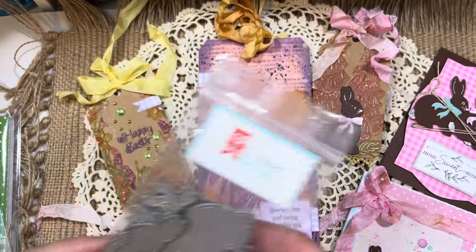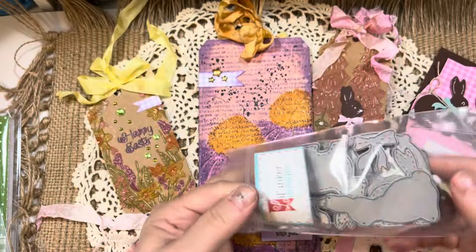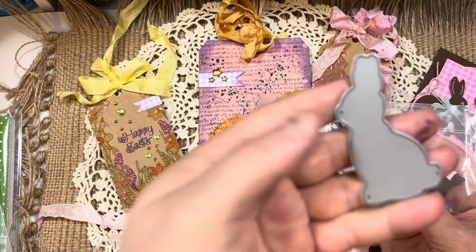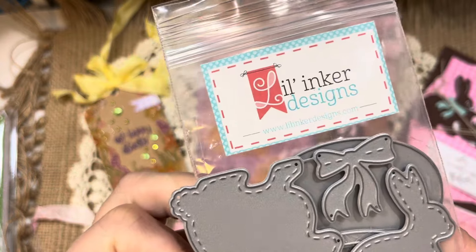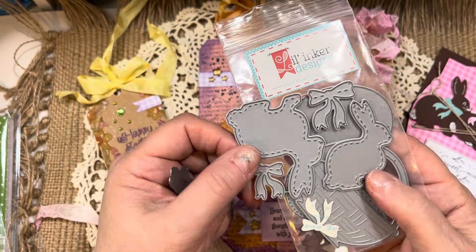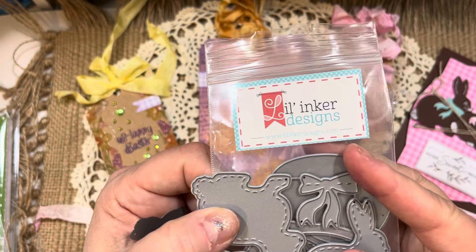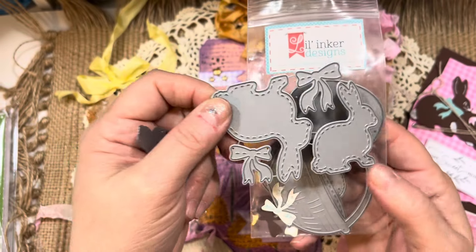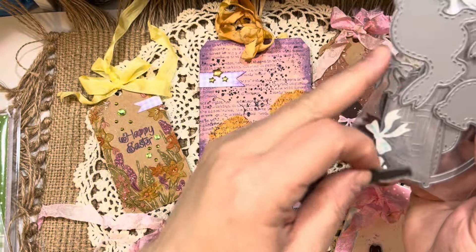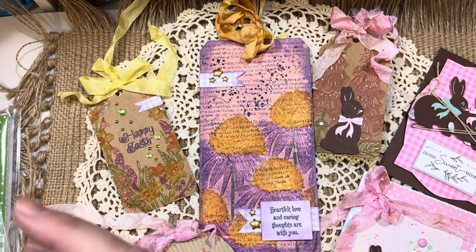To make my bunnies, I used this little die from Impression Obsession — just a little bunny die. I also used a die from Lil Inker Designs — Lil Inker doesn't exist anymore, but sweet Laura pioneered adding stitching to dies and I have many of her dies in my stash. This one has two different size bunnies and two different size bows, and the smaller bow works perfectly on the Impression Obsession die. Those are some of my Easter dies.